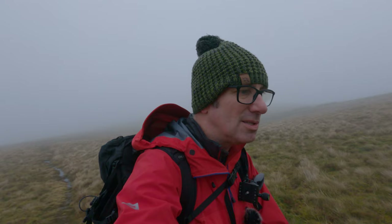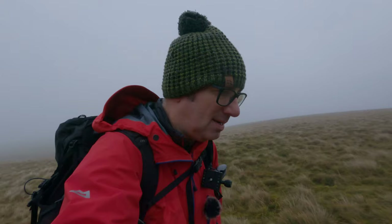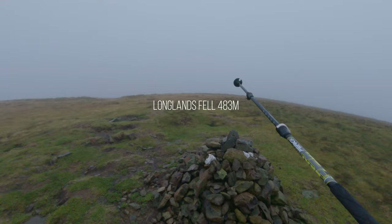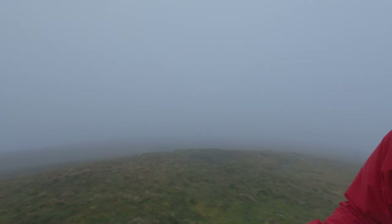Heading up to Longlands Fell, it's a steady walk, a bit boggy underfoot. Still a bit of rain in the air — I've covered the camera up because I don't see it getting much action. First fell of the day — Longlands Fell! Just going to touch this cairn. Tissue's left behind — never mind. So, little lad's still here making his own video.